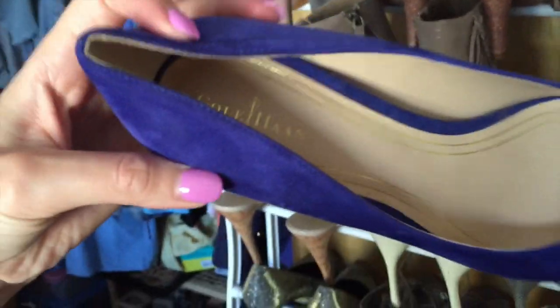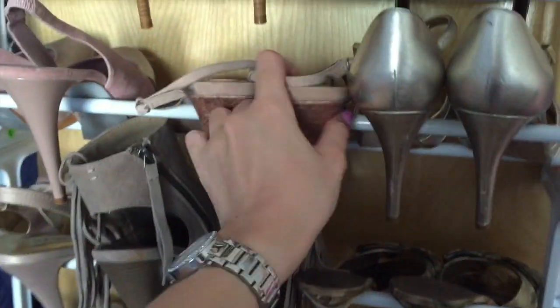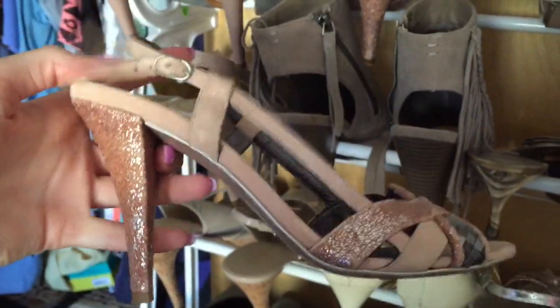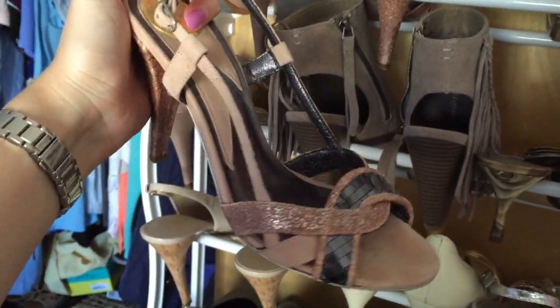These are Call Hand and I got them at TJ Maxx in Florida. These are Miss 60 - they're comfortable, but the back strap keeps sliding off every time I wear them, so I don't really wear them that much.